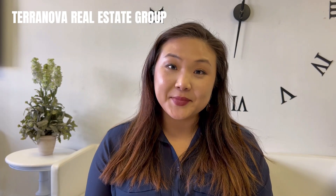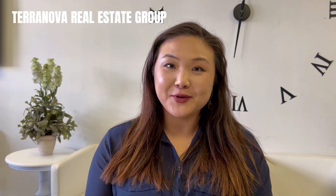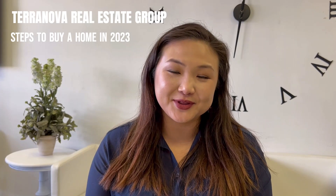Hi, my name is Bilar Sarul. I am a licensed real estate agent with Terranova Real Estate Group in Los Angeles, and I'm here to help you figure out the steps to buy a home in 2023.